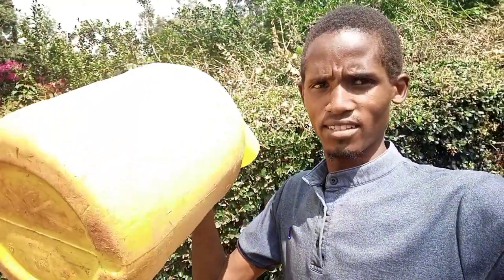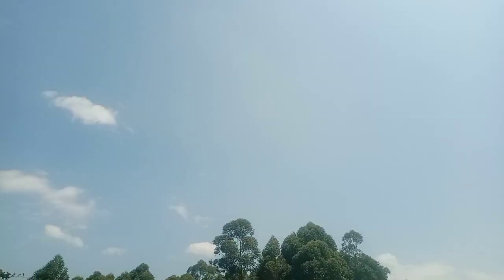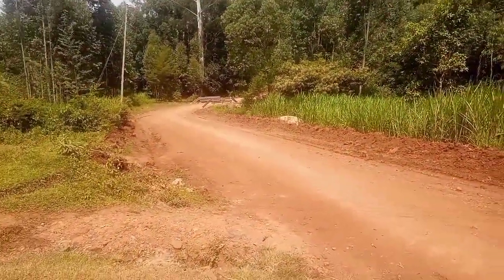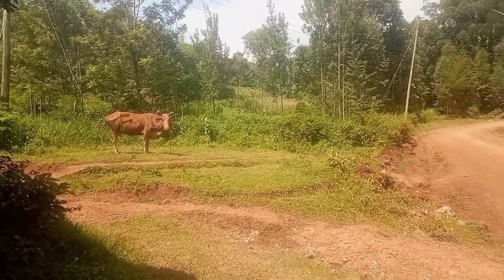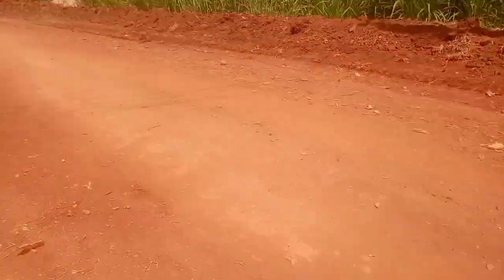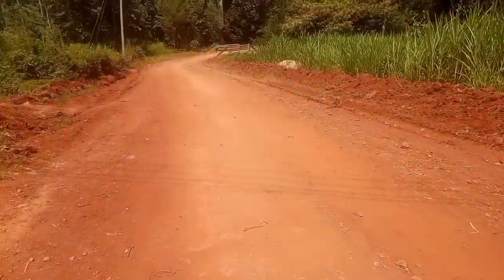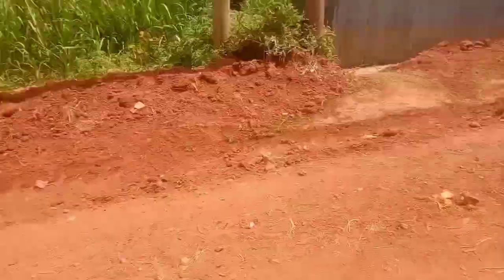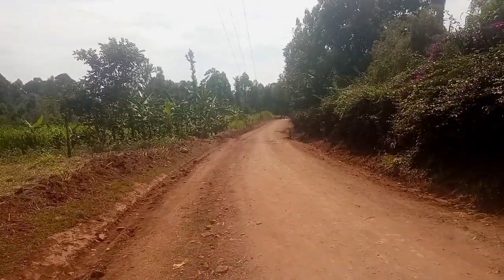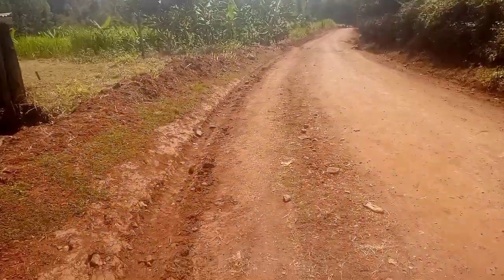Come along in the video — I have my jerry can right here. Let me show you how we fetch water in the village. This is the environment of the village and you can see a cow right there grazing by the roadside. It's very dry — it has not been raining for the past two weeks. This is the real deal in the village.